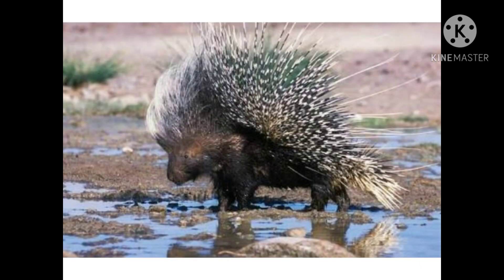A porcupine has spines all over its body — these spines are called quills. When a predator approaches it, the porcupine rolls up into a ball with its quills pointing outward to scare away the predators.